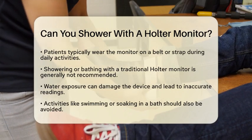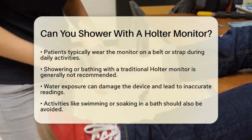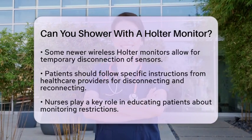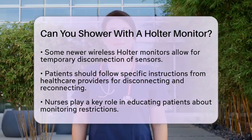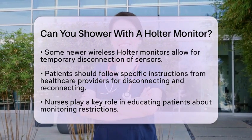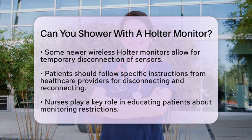On the bright side, some newer models of Holter monitors are designed with more flexibility in mind. For example, wireless Holter monitors may allow you to temporarily disconnect the sensors from the monitor. This can enable you to shower or bathe safely, but it is essential to follow specific instructions from your healthcare provider on how to disconnect and reconnect the device properly.